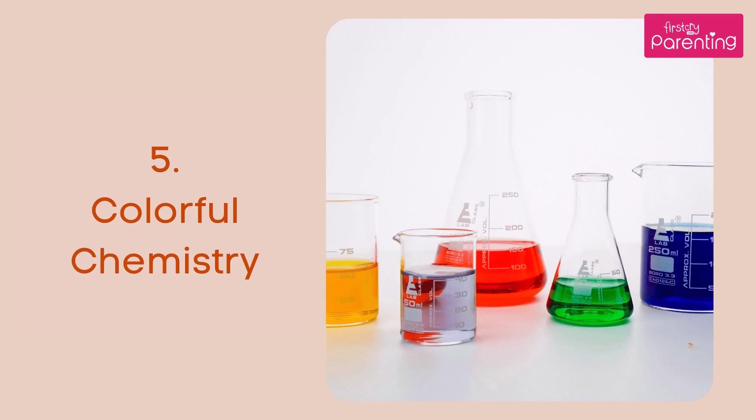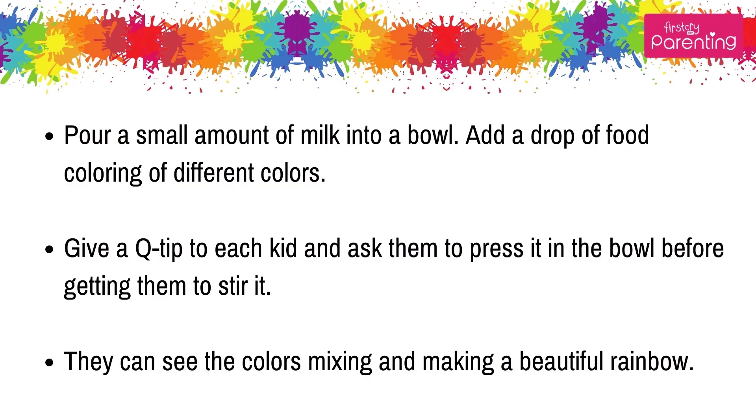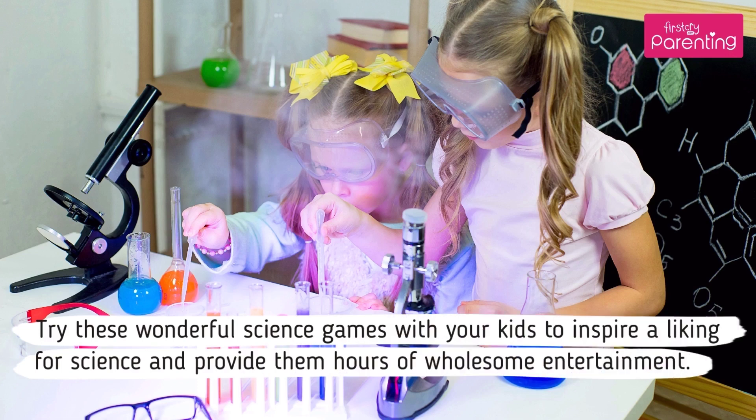Number 5: Colorful Chemistry. Pour a small amount of milk into a bowl. Add a drop of food coloring of different colors. Give a Q-tip to each kid and ask them to press it in the bowl before getting them to stir it. They can see the colors mixing and making a beautiful rainbow. Try these wonderful science games with your kids to inspire a liking for science and provide them hours of wholesome entertainment.